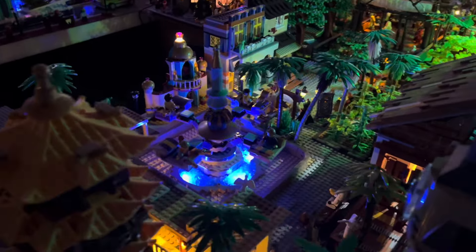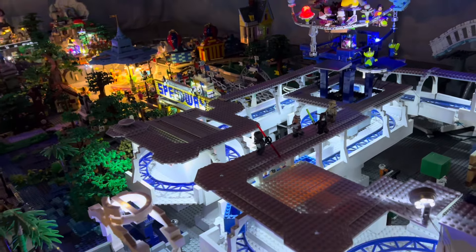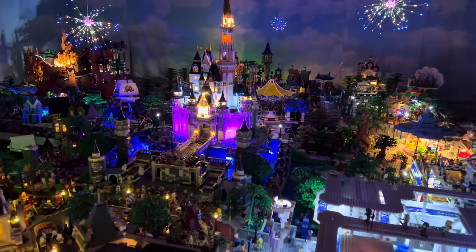Coming in on the right side of the park, we can see that we do have that parade going right down Main Street. Down to the partner statue, and then we're going to come around and take a look at the People Mover at the last scene of the Carousel of Progress and Astro Orbiters there. We can see the Tomorrowland Speedway right over there and back towards the castle.